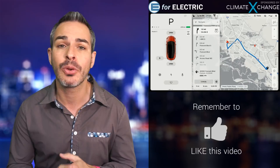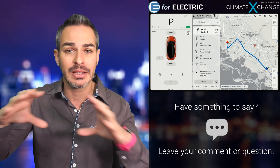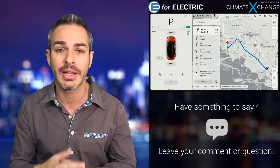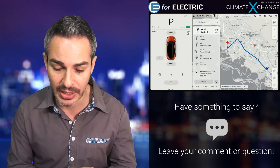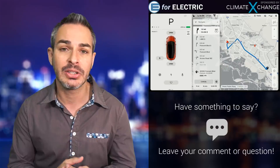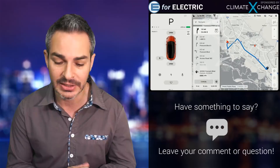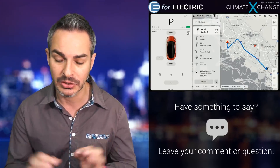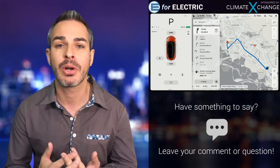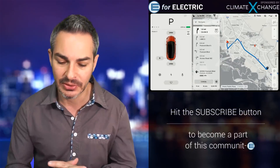You can also no longer have your backup camera on at all times. A lot of people have been using that feature because the back seats are so high, and for the Model S especially it's a hatchback with a narrow rear window — people relied on that and they're not happy. It looks like the air conditioning auto settings are no longer working the same as before; they're not as flexible. People are also having problems with live traffic maps not always coming on, and sometimes the lines are too thin to see.